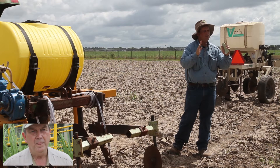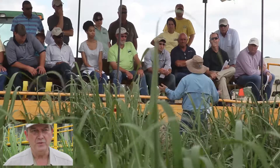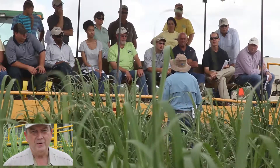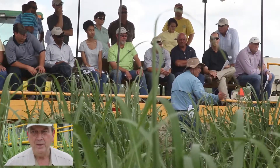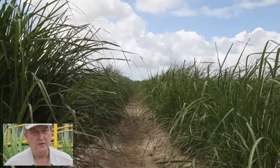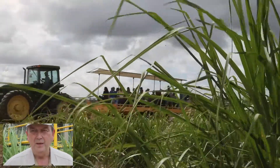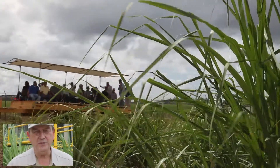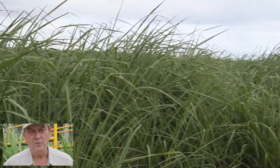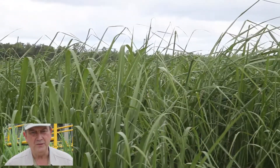Then we had a stop emphasizing fertilizer usage and the research done to develop the practices recommended to growers on fertility use. Also at that stop, a scientist was looking at new configurations for the rows used in the fields. Currently our rows are equal distance apart, and he's exploring alternatives — ways to grow the cane and harvesters that will be adapted to harvesting under those conditions.